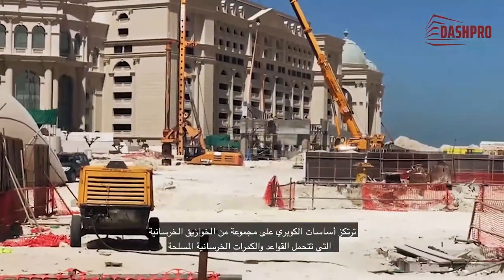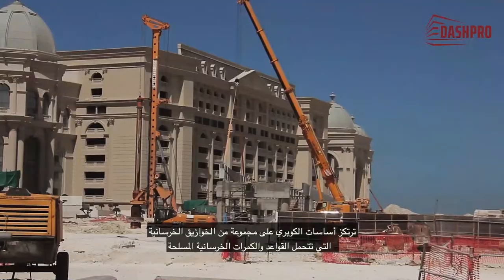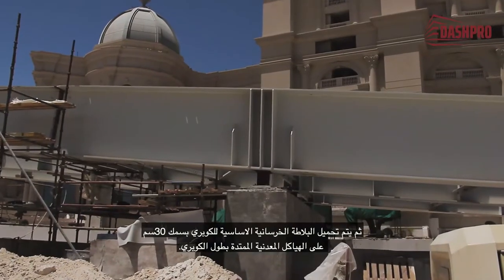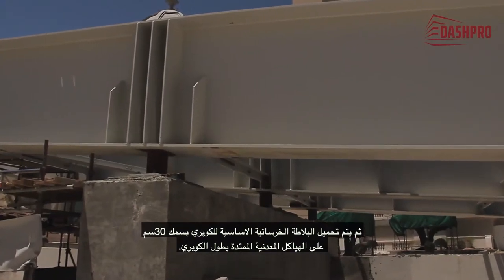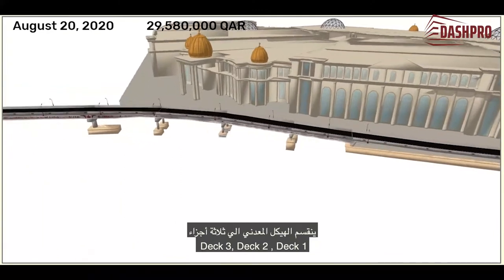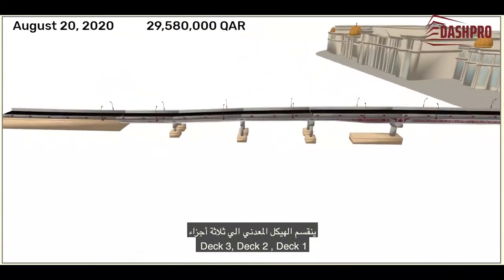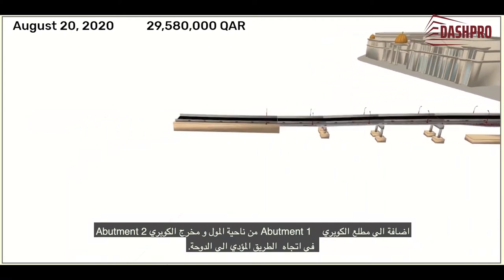The bridge is supported on a group of concrete piles that support reinforced concrete piers and beams. The reinforced concrete slab of 30 centimeters is then loaded on the steel structure system along the bridge. The steel structure is divided into three parts: deck one, deck two, and deck three, in addition to abutment one at the entrance from the mall side and abutment two on the other side towards the road heading to Doha.